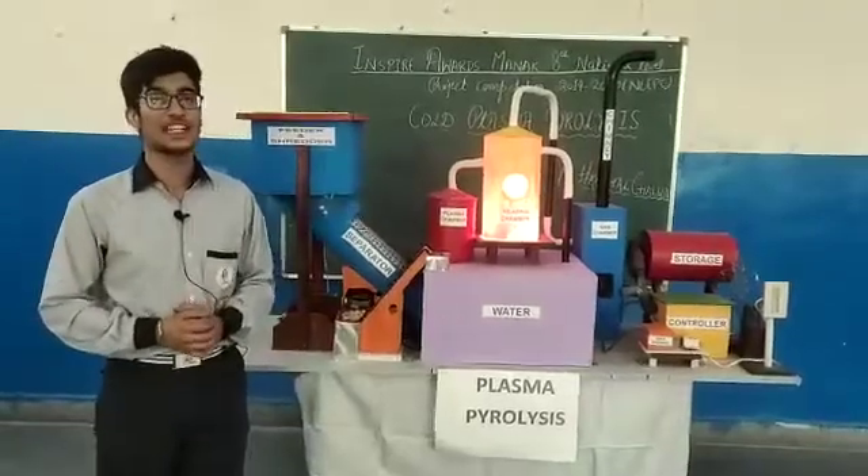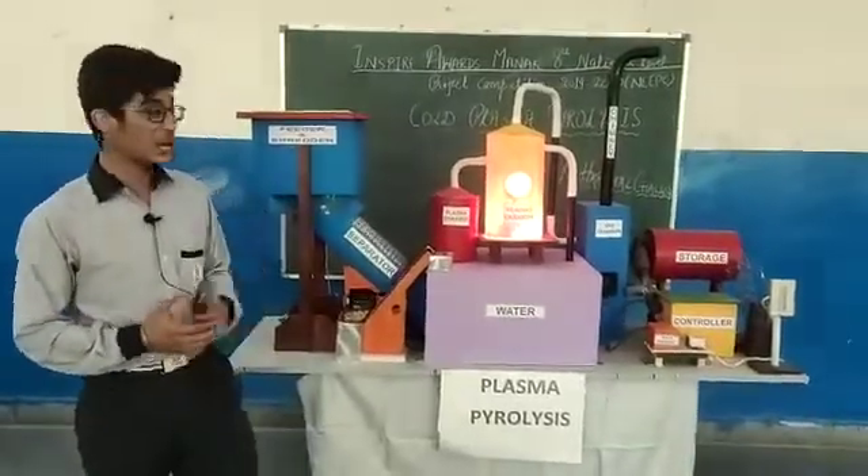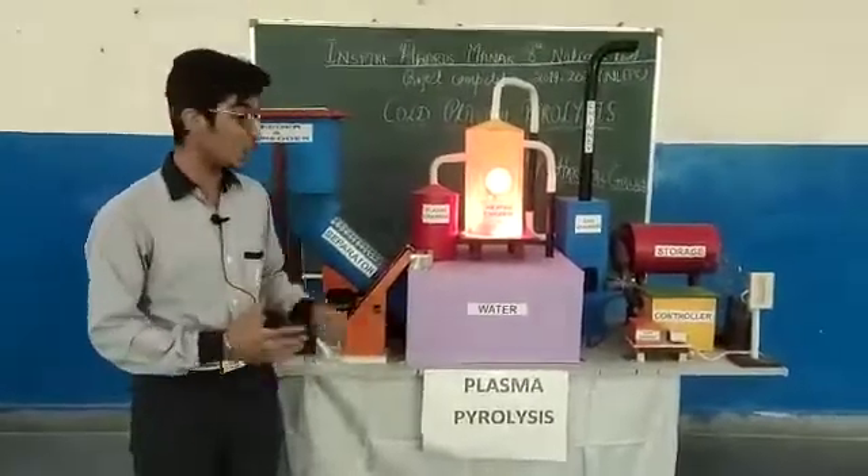Hello everyone, this is Harshal Chawla from Z-Littra Valley School, Bhivani, Haryana. Today, I have made a model called the Coal Plasma Pyrolysis.